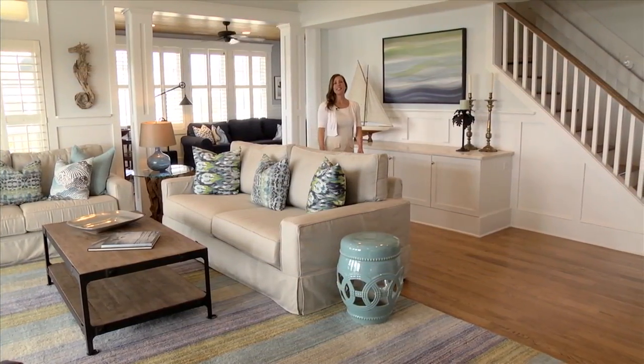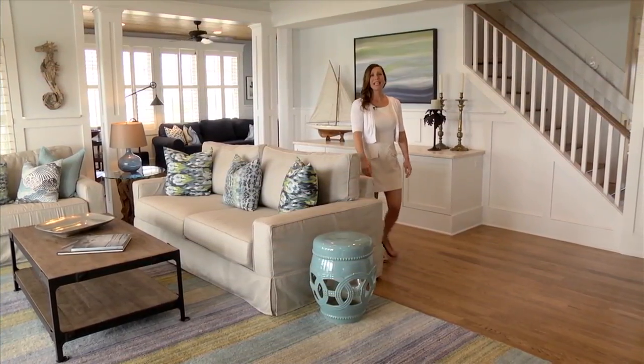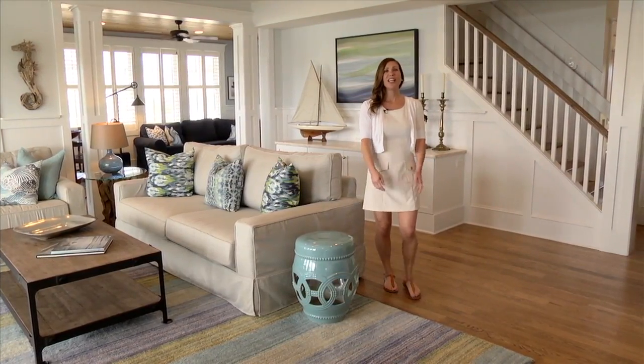Welcome to Summer Island. The stunning oceanfront home located along South Beach offers uninterrupted ocean views from almost every room.